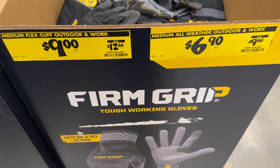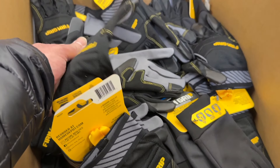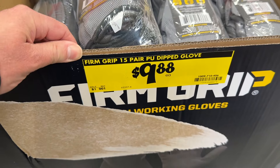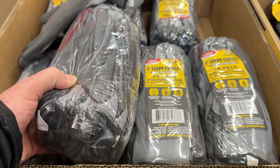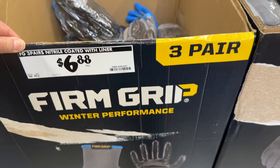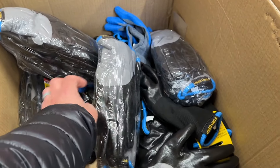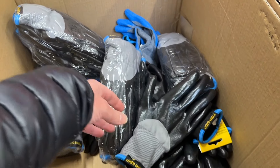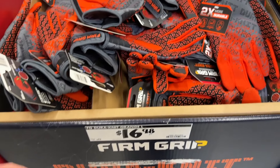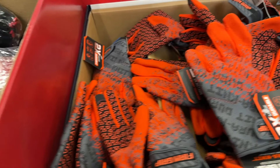Then we have some gloves — pretty good deals going on right now with some firm grip tough gloves. Good price, grab some gloves and stock up. Another set right here — the 15-pair dipped gloves. You can grab some of these, and then also the coated pairs. Just go ahead and stock up on some gloves when they have these at pretty deep discounts. And if you'd rather some of these more mechanic-type gloves, you can grab some of those as well.